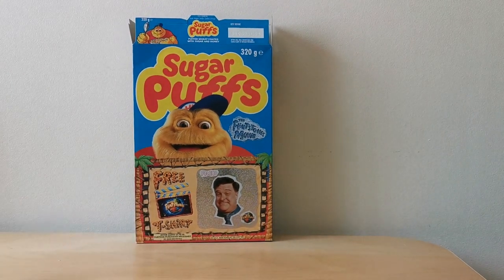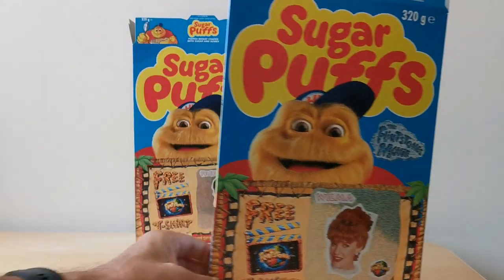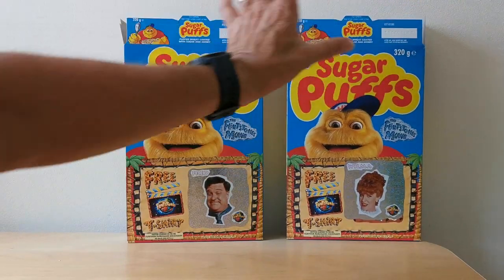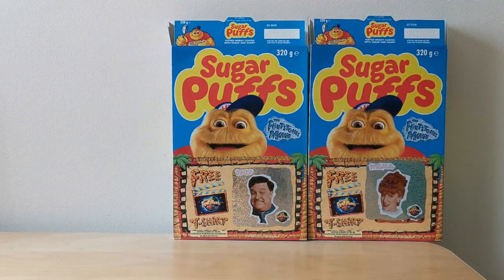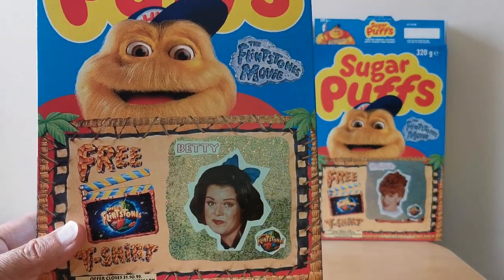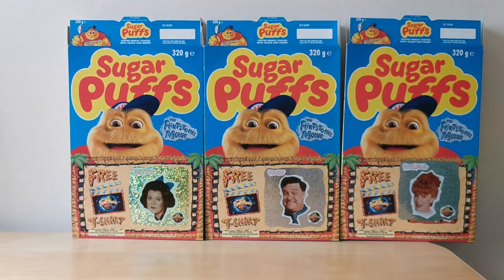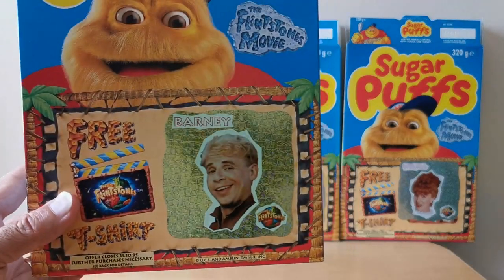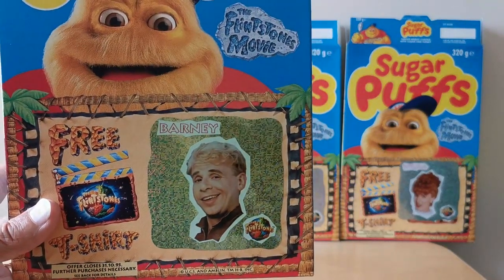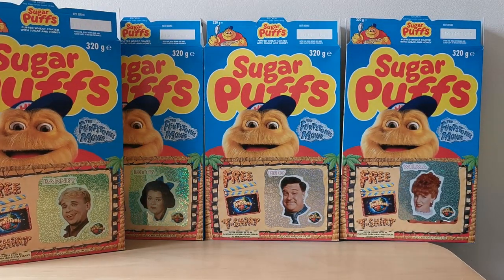So that's the Fred packet. You've also got his partner Wilma. You have Betty, and you might see that she's actually in the gold colour, so it's just slightly different when you look at the two together. And finally there's Fred's mate Barney. So that's the set of four glitter stickers, but you could obviously collect eight in total if you wanted them in both gold and silver.